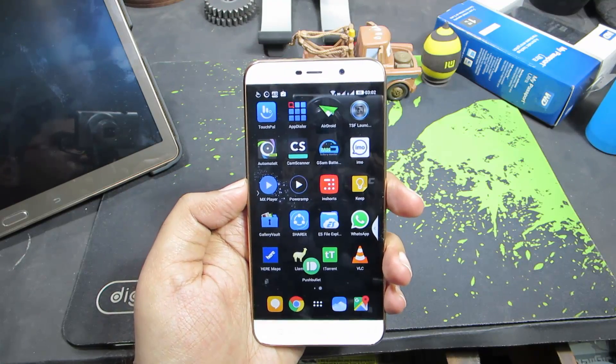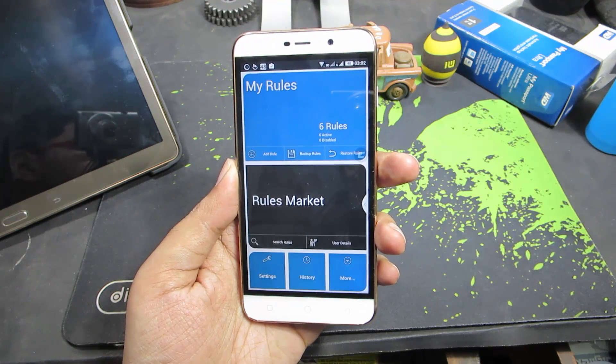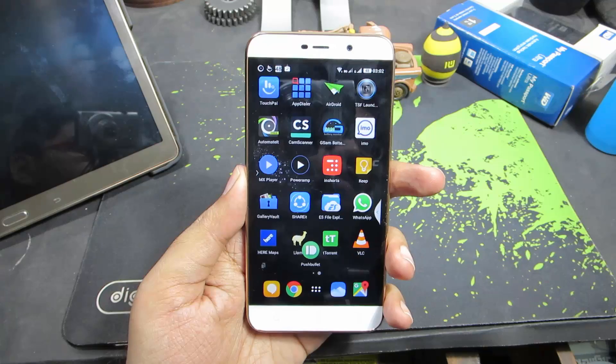The next app is Automate, which is an automation app. Let's say if you want to turn off Wi-Fi and Bluetooth every day, maybe at 11 PM — you can use this app to do stuff like that. It's a very nice and free app.